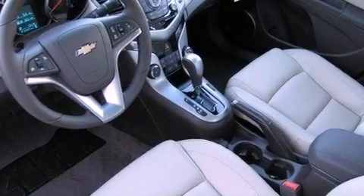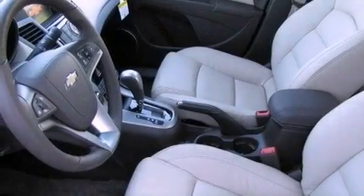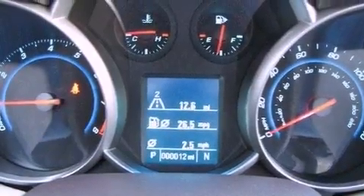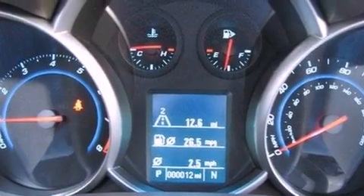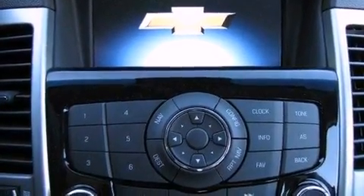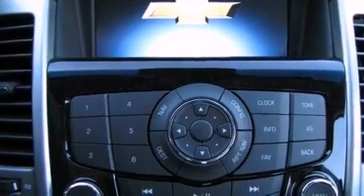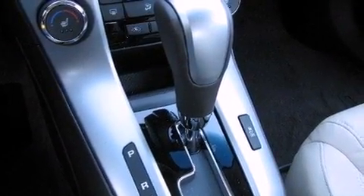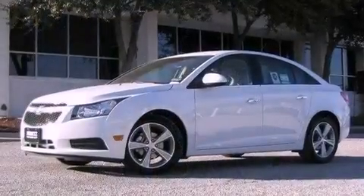The following features are also included: a multi-function display, air conditioning, Bluetooth cell phone integration, performance tires, variable valve timing, a passenger side vanity mirror, an engine immobilizer theft deterrent system, an anti-lock braking system, cruise control, and leather seats that provide great support and create an overall luxurious feel.